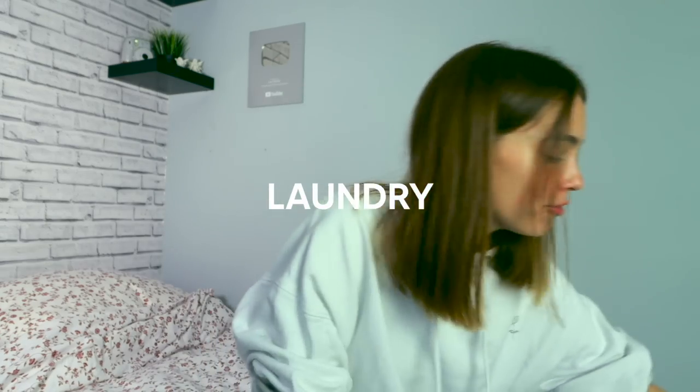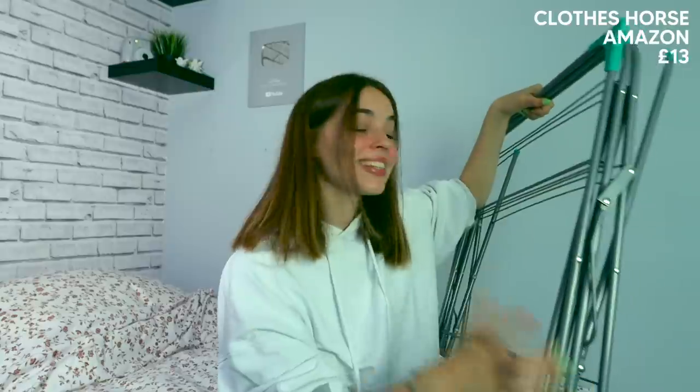For laundry, I have this clothes horse which is absolutely massive — I wasn't expecting it to be this big, but it does its job. I think I'll use it quite a lot because I can't really be bothered to wait around for the dryer. I also got a little laundry bag from Amazon that ties up at the top, which is really useful. I got some hangers too — I'm not going to be taking all of my clothes to university because I'm not that far from home.